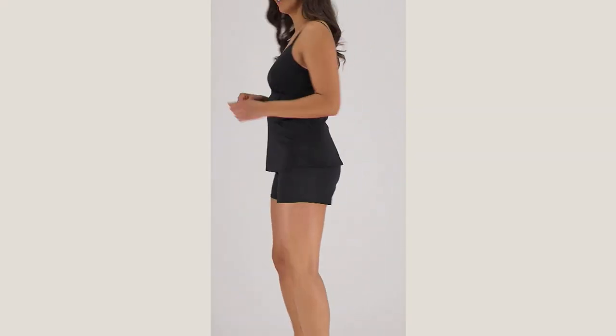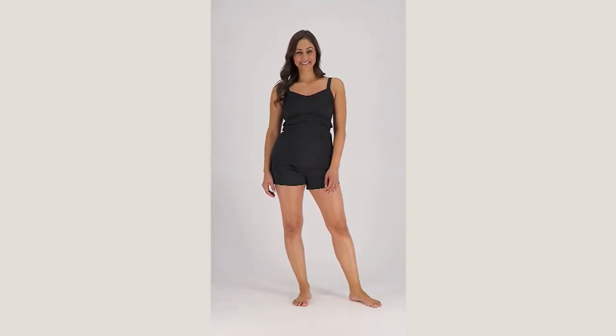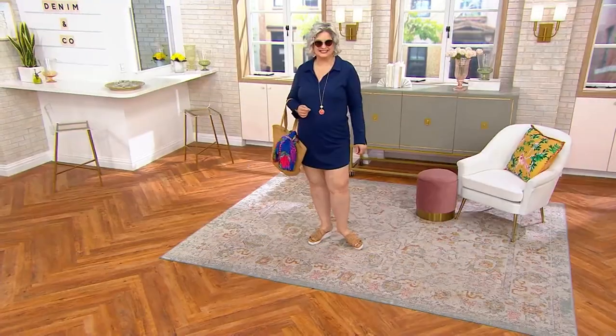I've got one other thing I want to show you that's really limited — this beach cover-up. Although I almost don't feel like calling it a beach cover-up, because that's kind of an insult to what it is.